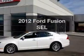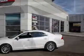Imagine yourself in this 2012 Ford Fusion. This is the set of wheels you've been looking for.